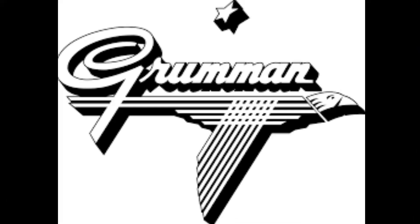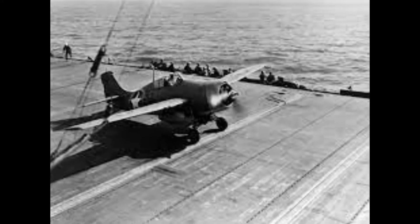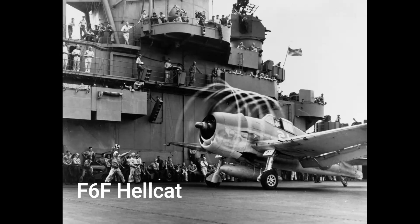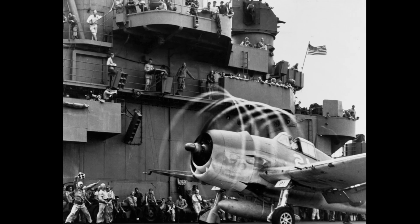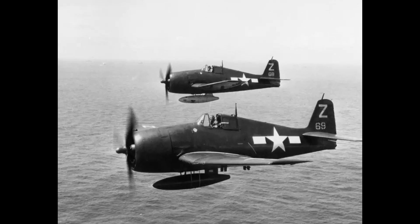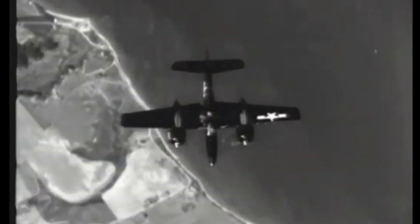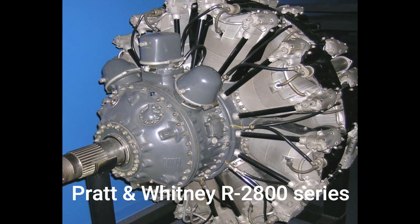Grumman Aviation's legacy as a proficient manufacturer of carrier-based fighters dates back to the 1930s. The F-4F Wildcat and the enhanced F-6F Hellcat established Grumman's reputation for producing formidable aircraft with exceptional defensive and offensive capabilities. With the aim to outperform these remarkable predecessors, the company embarked on the design of the ultimate carrier-based fighter, leading to the birth of the F-7F Tigercat. Development commenced in 1941, with engineers opting for the proven Pratt and Whitney R-2800 series double WASP engine, which had powered the Hellcat.